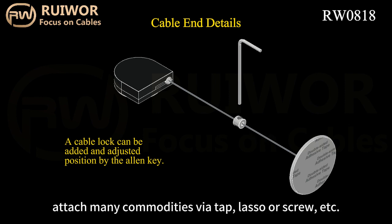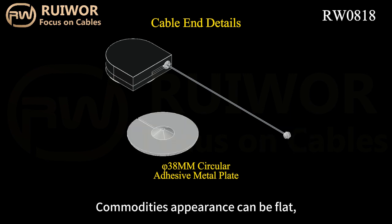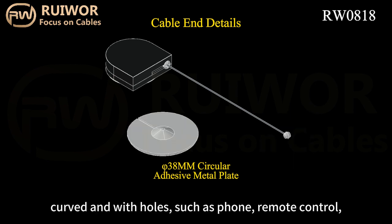We have dozens of box shapes and dozens of cable ends that can be combined and applied to attach many commodities via tape, lasso, screw, etc. Commodities' appearance can be flat, curved, and with holes.